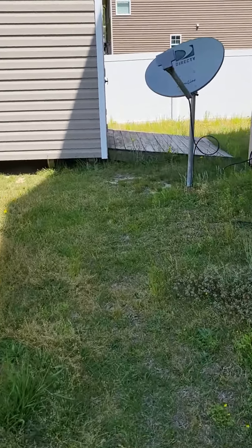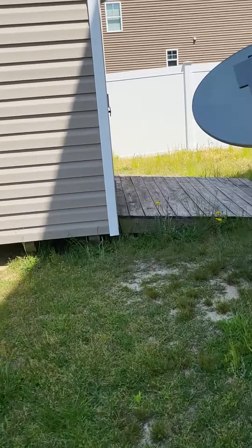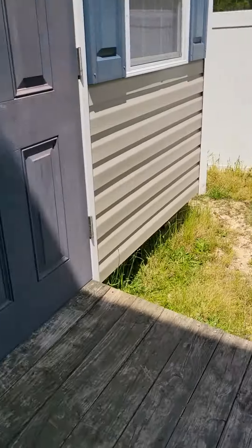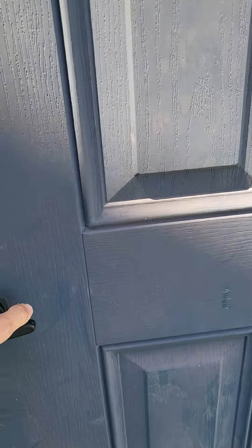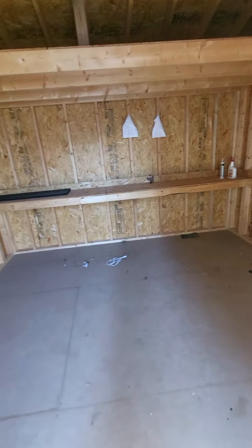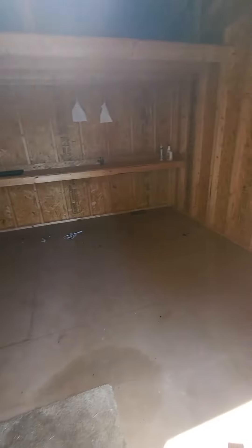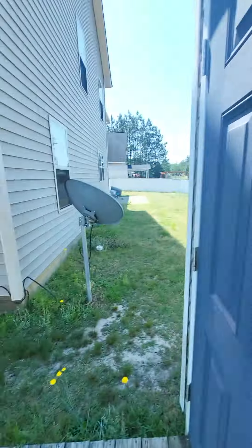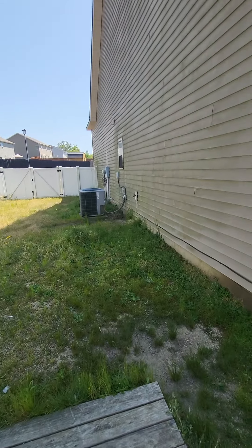Coming back outside to the storage shed to see if it's unlocked — and it's empty. This is a good size; you could easily fit a four-wheeler and a lawnmower in here, or gardening tools, or whatever else you keep.